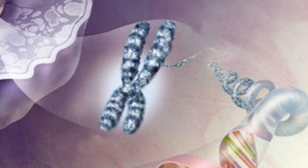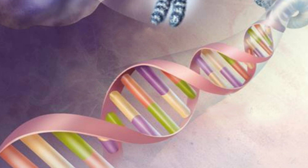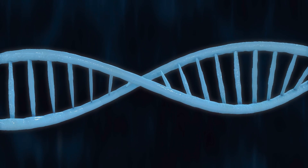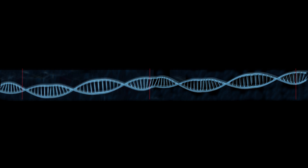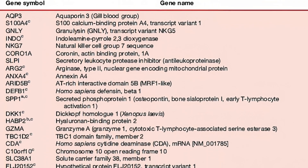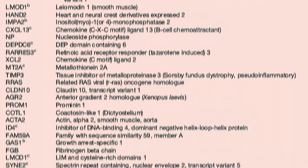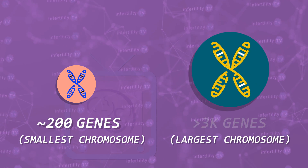The chromosomes are actually long strands of DNA which are twisted and compressed so they can fit inside the nucleus. These strands of DNA are divided into sections which have various functions. The sections that produce proteins are called genes. Human beings have about 30,000 genes. The smallest chromosome has about 200 genes and the largest has over 3,000.